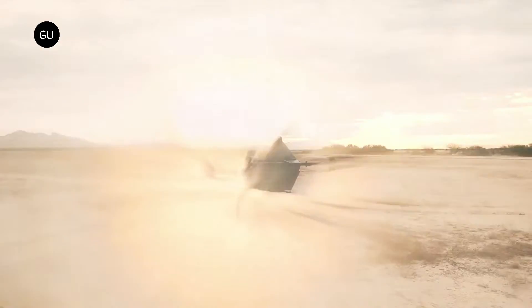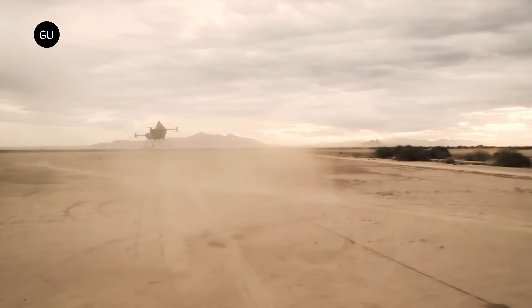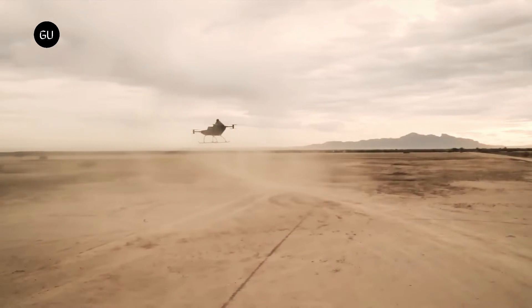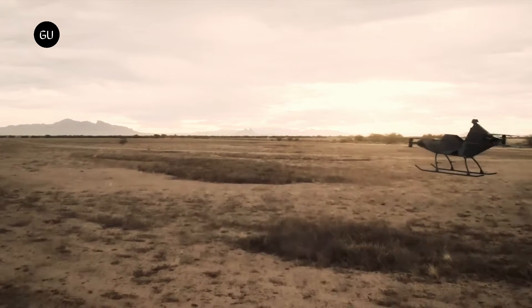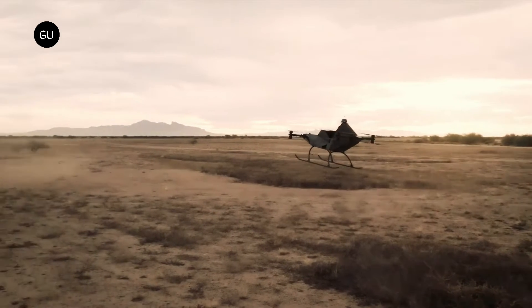KIT helicopter manufacturer Rotor-X has stepped into the personal VTOL fray with its own take on the manned multi-copter. The Dragon promises to zip you around at up to 63 miles per hour, with joystick control, auto-landing, and a ballistic parachute. This is very much in the bare-bones mold of the Jetson 1 and Rise Recon — a big drone with the lightest possible seat in the middle.